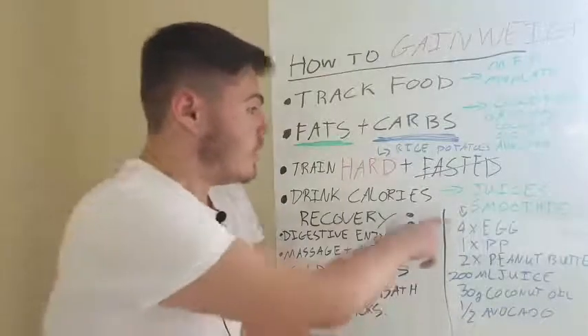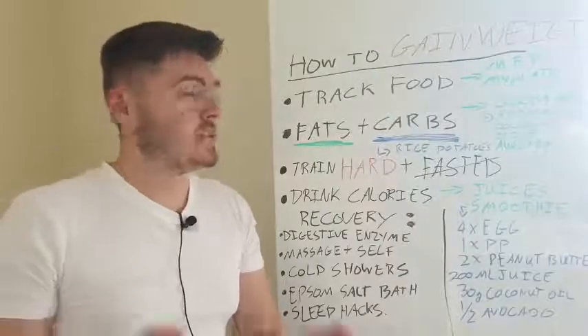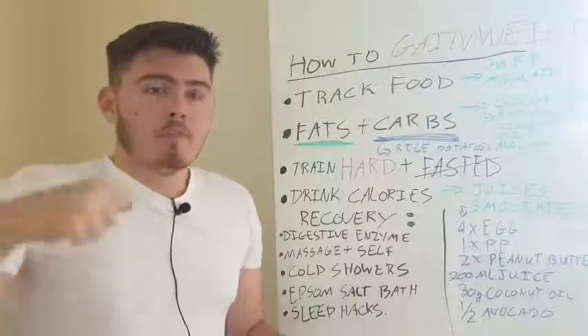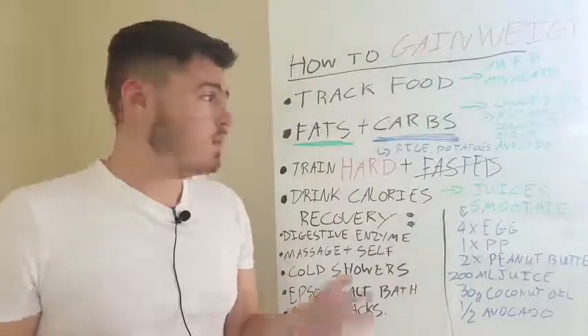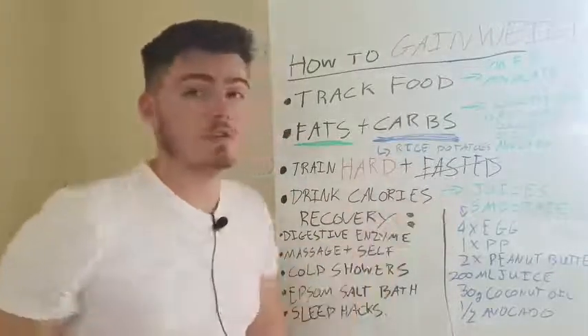We've got smoothies as well. So if you're really trying to bulk yourself up, what I would try to do is just take everything that you're eating right now, keep eating the same way, maybe add a little bit of fat or a little bit of rice or something like that to each meal. But what I would try is add a smoothie into what you're doing.